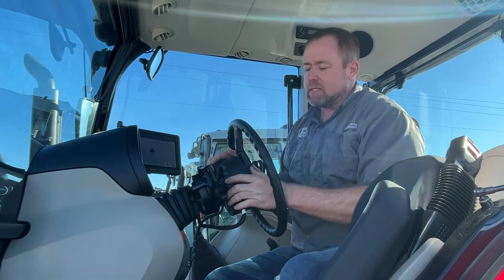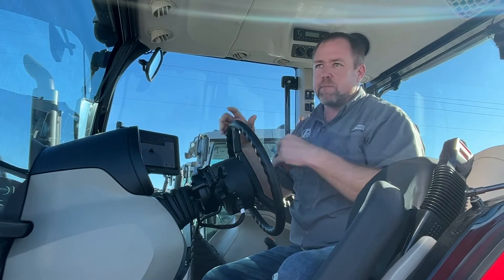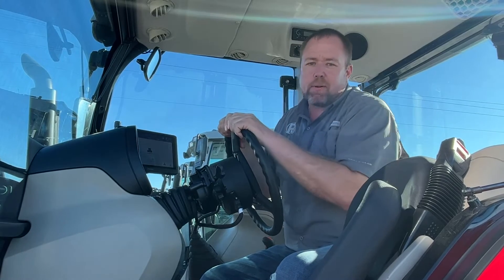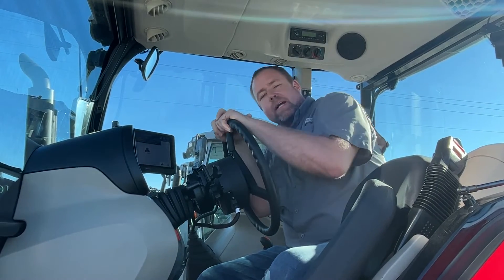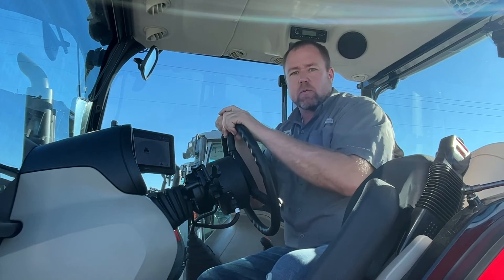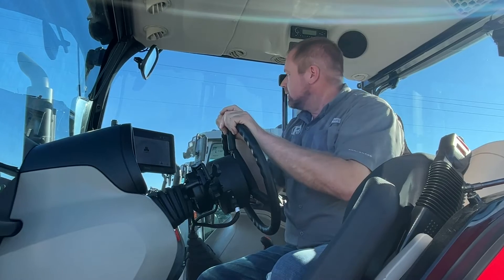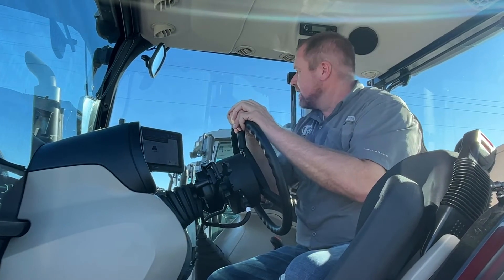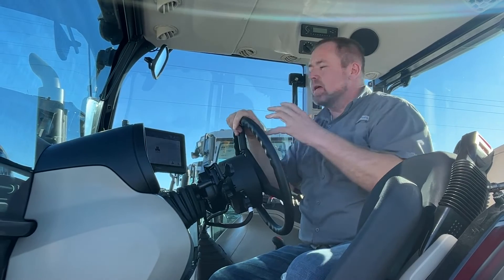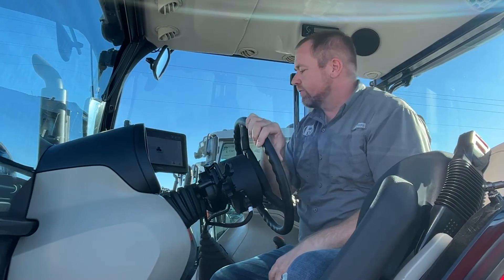For an introductory offer over the next 90 days — this is February 2024 — we're going to be doing installed systems for $4,999. You bring us your tractor and we'll install it for under five thousand dollars. Compare that to just about any other steering system out there and you'll find we're very affordable for the quality we're offering, and we'll support the product as well.